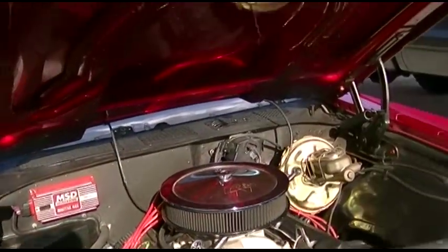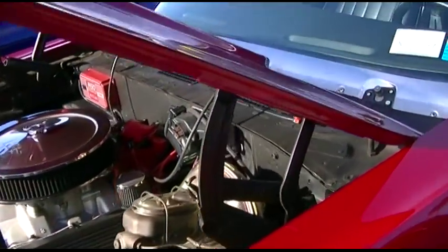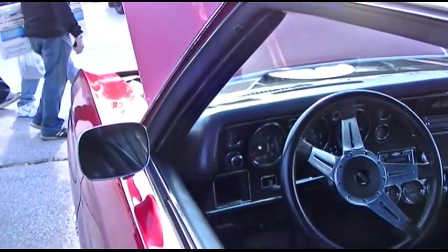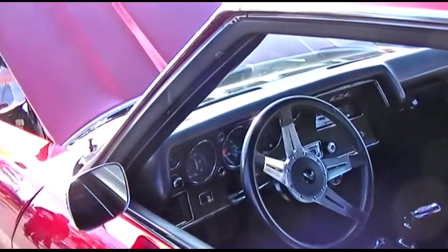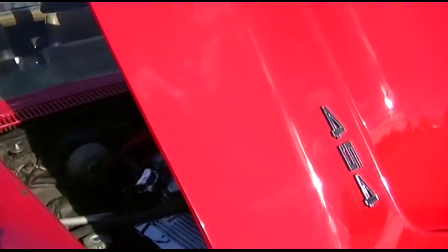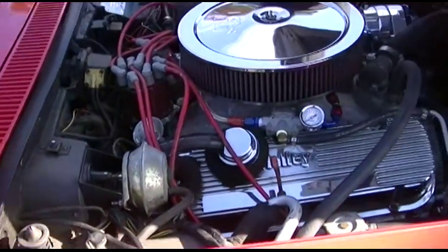Holy shit. That is gorgeous. It's got digital ignition on this — this is a '70. A lot of these are decked out with performance parts. I prefer all original. Somebody's going to get a run for his money. He's got the 454 in here.